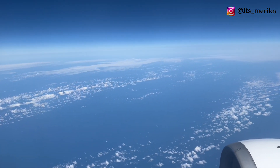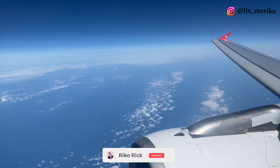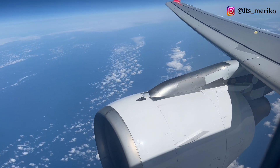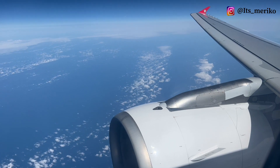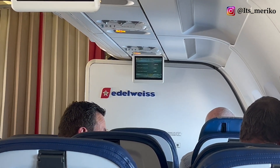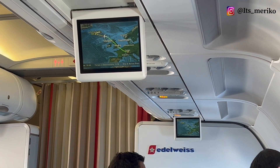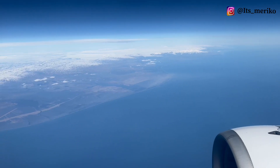Nah sekarang kita sudah ada di atas lautan. Untuk dalamnya, pesawat Edelweiss itu aku bilang lebih bagus daripada Swiss Air, tapi sama-sama saja lah — cuman servisnya aku lebih suka Edelweiss daripada Swiss Air. Dan yang lebih enak lagi, kita naik pesawat ini dari Zürich ke Iceland enggak perlu pakai masker, karena di Iceland sudah bebas masker dan di Swiss juga sudah bebas masker.